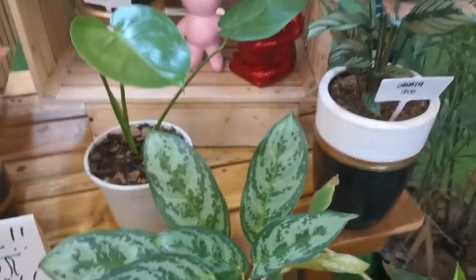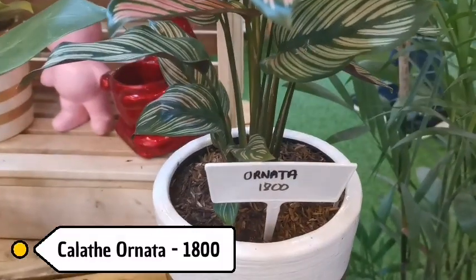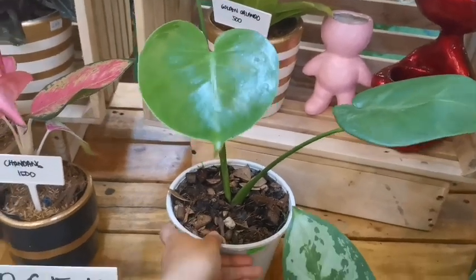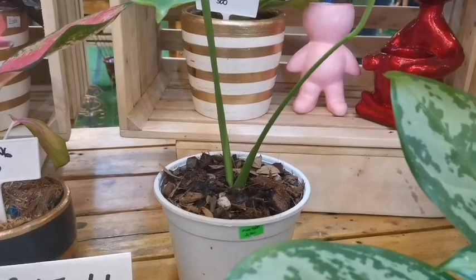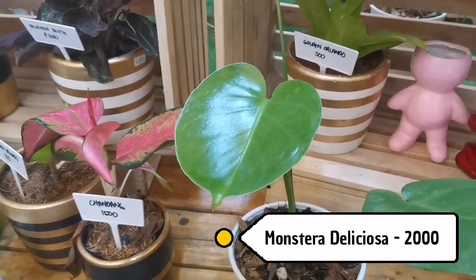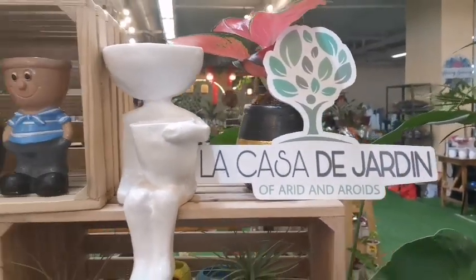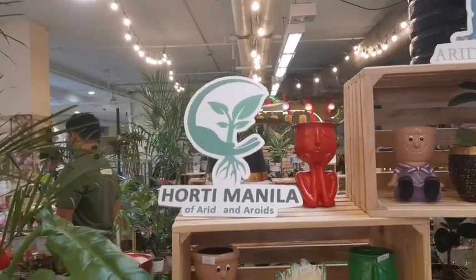The plants here are really healthy. This one is Calathea or Nata at 1,800 pesos. This one — I think this is a Monstera — yes, Monstera deliciosa, a not-yet-fully-grown deliciosa. There's also Golden Orlando at the back, and they have Aroids and Horti as well.